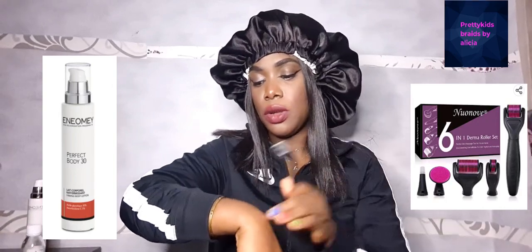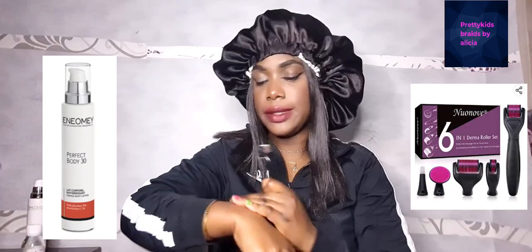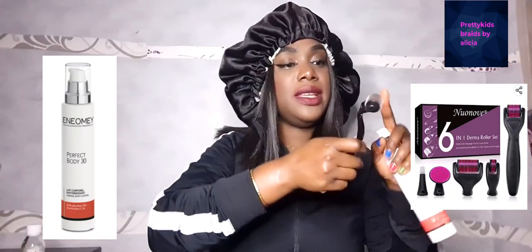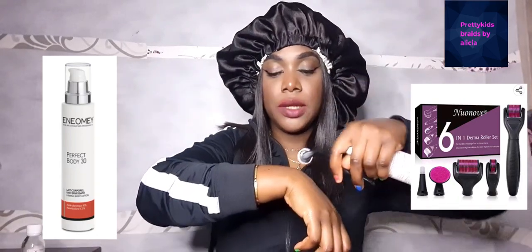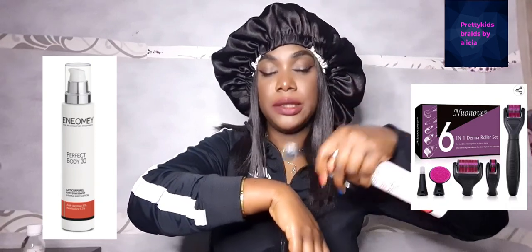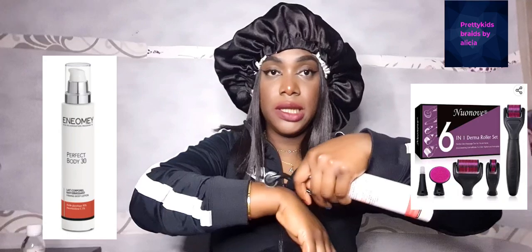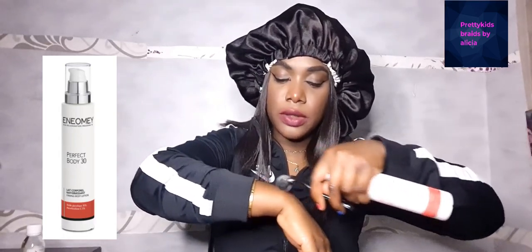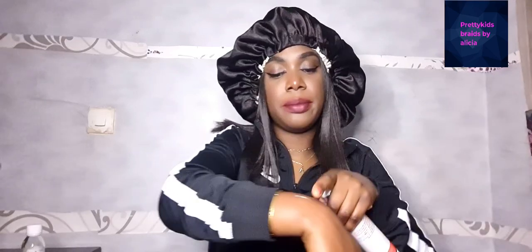After you finish rolling, clean the area well and apply the Perfect Body 30 cream on it. You'll feel some pain because it's a sharp needle, so do it slowly — do not roll until you start bleeding. If you have a bigger needle and you notice some blood, stop and wait until the next week before rolling again. Once there's no blood but just a little skin irritation, apply the cream every day on that area.